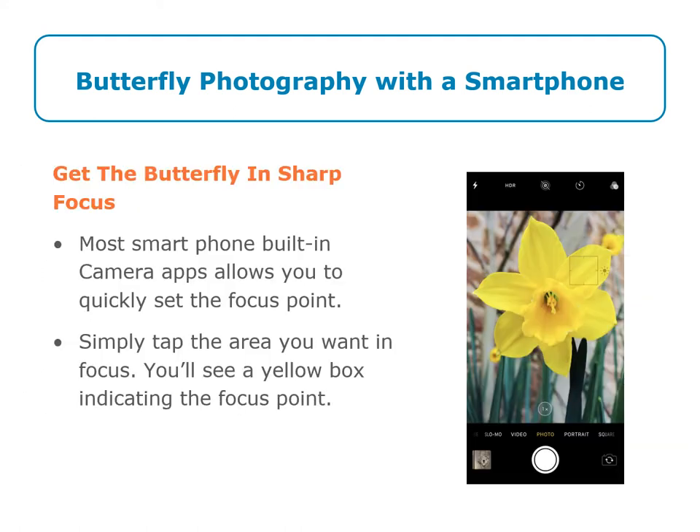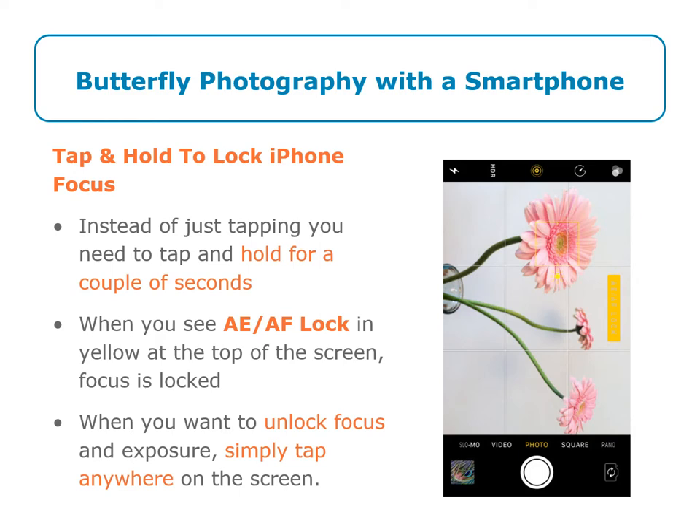Get the butterfly in sharp focus. Most smartphones have a built-in camera app that allows you to quickly set the focus point. Simply tap the area you want in focus — you will see a yellow box indicating the focus point. To lock iPhone focus, tap and hold for a couple of seconds. When you see AE-AF lock in yellow at the top of your screen, the focus is locked. When you want to unlock focus and exposure, simply tap anywhere else on the screen.